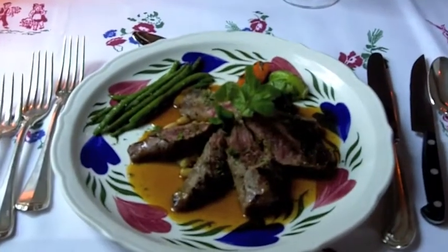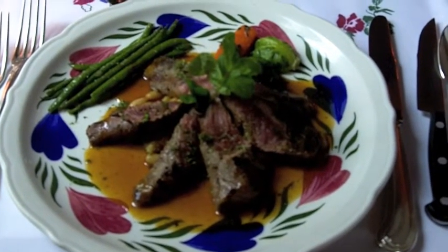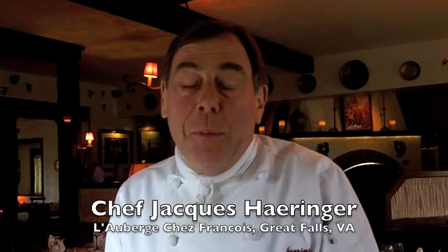Got a brand new dish on our luncheon menu: lamb tenderloin with a cassoulet of flageolets and fresh herbs from the garden. Even though we still have a few out there, we're able to pick them.